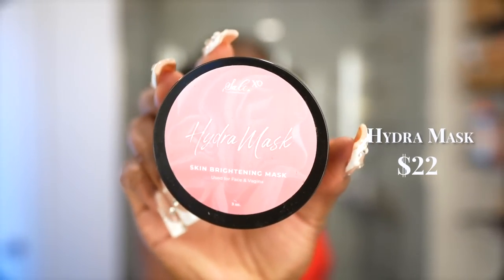Another staple is from a Black-owned brand called Salt XO — it's a Hydra Mask Skin Brightening Mask. I'm almost out and need to buy a new one. It helps with hyperpigmentation and dark spots, not bleaching. I wear it two to three times a week because I wear foundation and need my skin on top tier, especially in summer when skin is out.